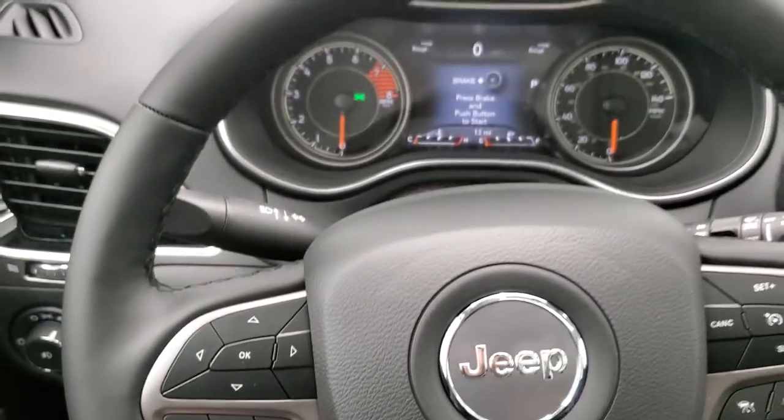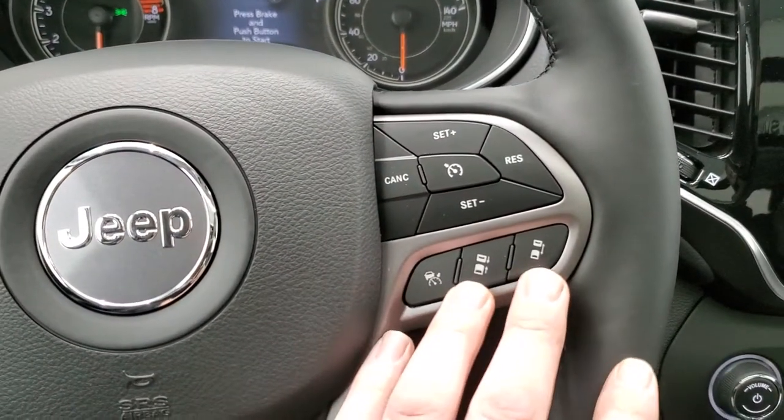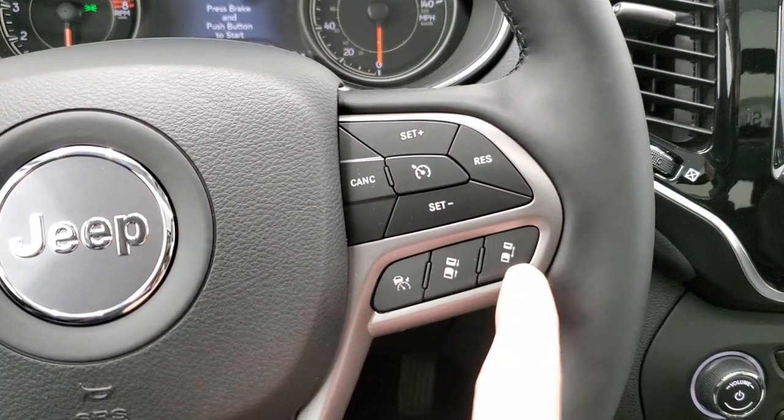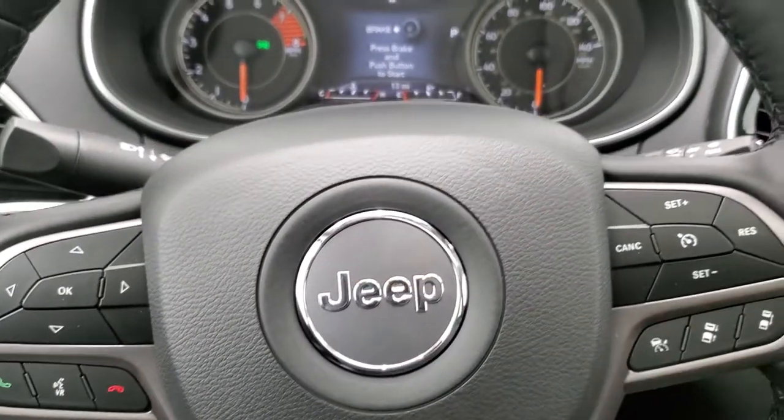It comes with the heated leather-wrapped steering wheel. This one has your forward collision warning and adaptive cruise control — those buttons are right there for that. Normal cruise control, Bluetooth audio, and information center controls are also right there.